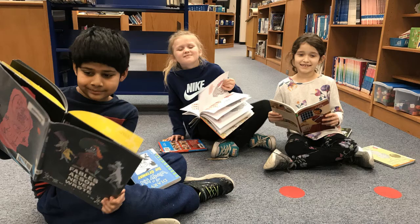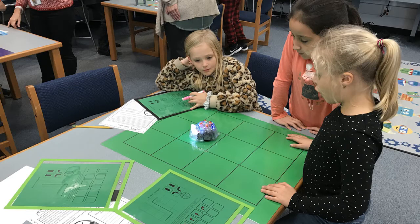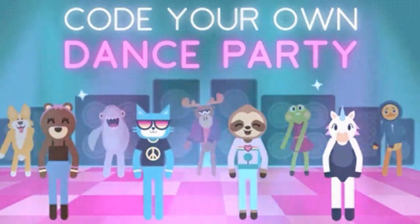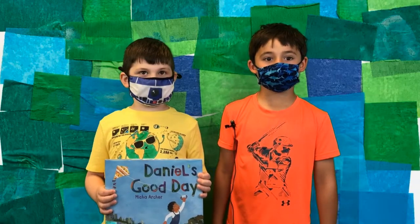We listen to stories. We read books. We borrow books. We get to play with robots. We go on the computer and learn how to code. We do projects where we learn about animals. We make videos with the green screen.